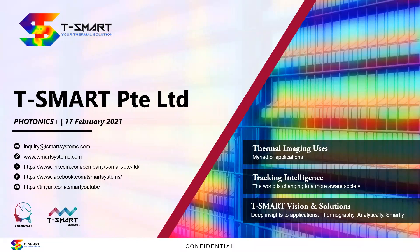Hello everyone, my name is Dr. Wei-Kyong Tan, CTO of T-Smart Private Limited. It's a shame that we're going to meet virtually during the Photonics Plus event, but hopefully the message that we want to share with you guys still gets shared through this presentation.